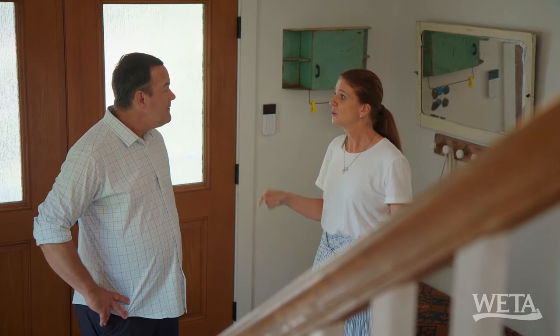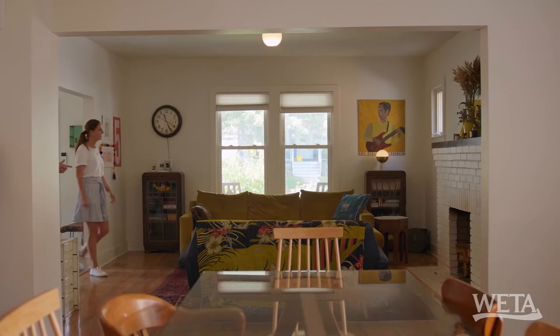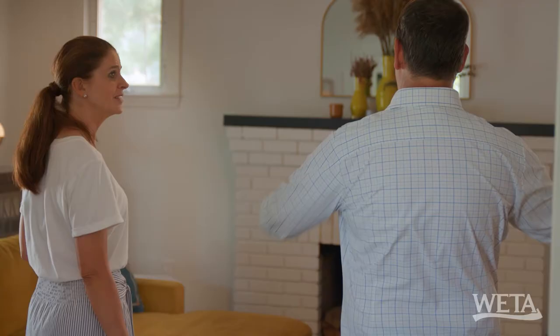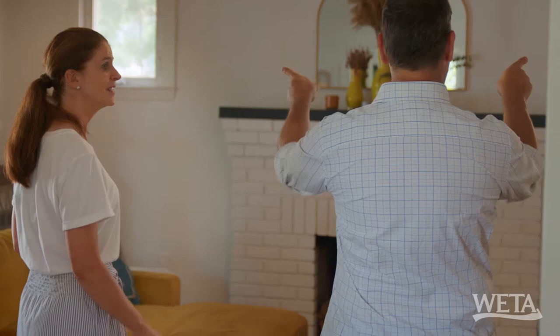We're starting in square one. Good one. Well, let's see square two — the living room. This is so bright and charming. I love these two windows — you can open them up and let the breeze in.